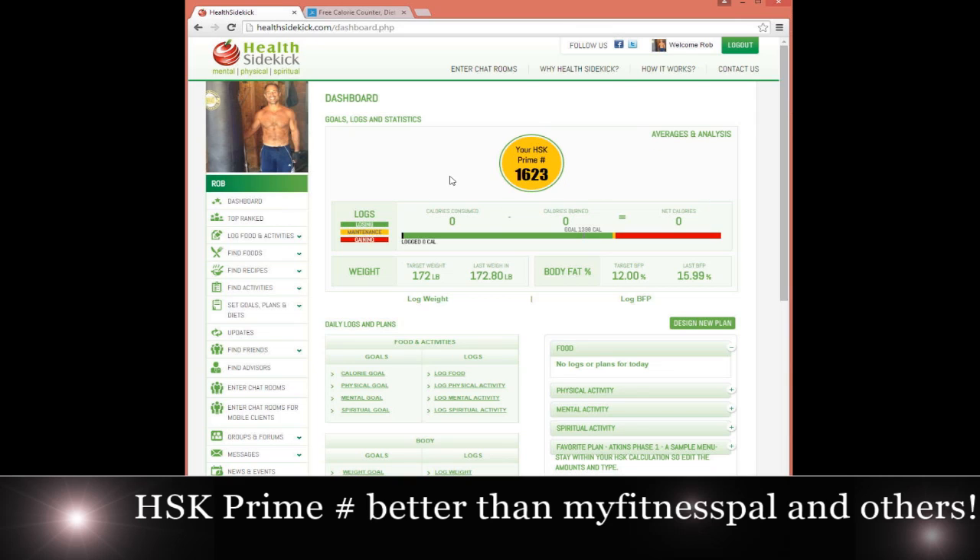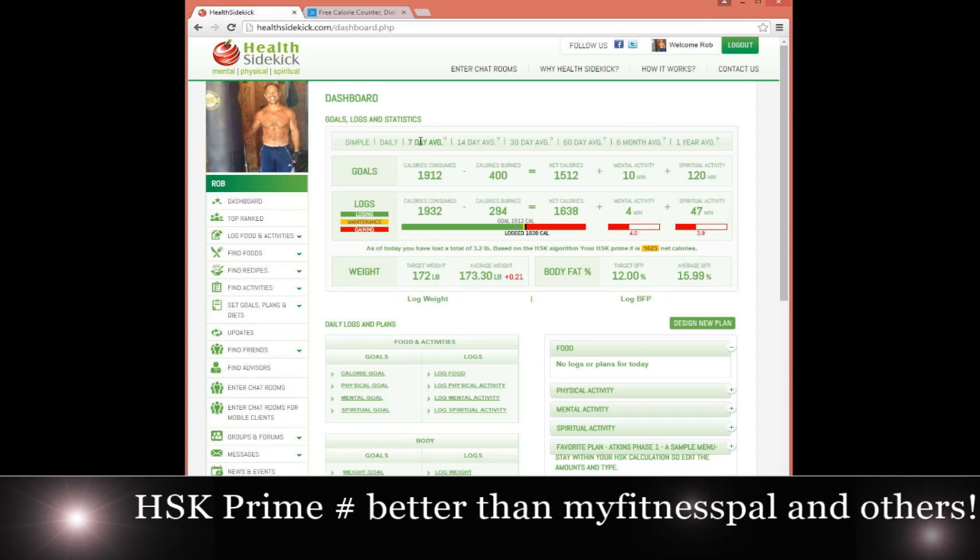There's a difference of 400 calories. If I go to averages and click my 7-day average, this shows me that 1,638 net calories is what I ate every day on average for the last 7 days. My HSK Prime number during that time was 1,623. So I was over that HSK Prime number a tiny bit, and based on that, I would anticipate I would gain weight — and in fact I did. My average weight went up 0.21 pounds over the previous 7 days.